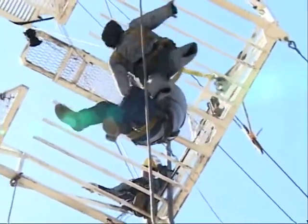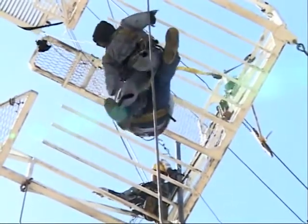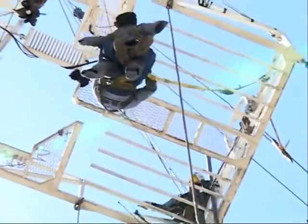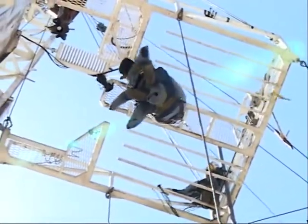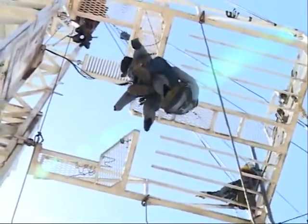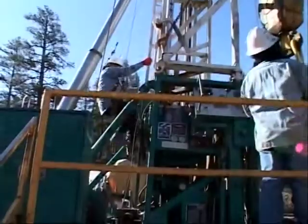It's always important to train on it, just in case something was to happen. You've got to make sure you do it the right way, so you can secure yourself and secure the person if you're getting down from the derrick. It's very dangerous what they do — they have a hazardous job. Any time they're above six feet anywhere on the drilling rig, they need to be wearing their fall protection at all times.